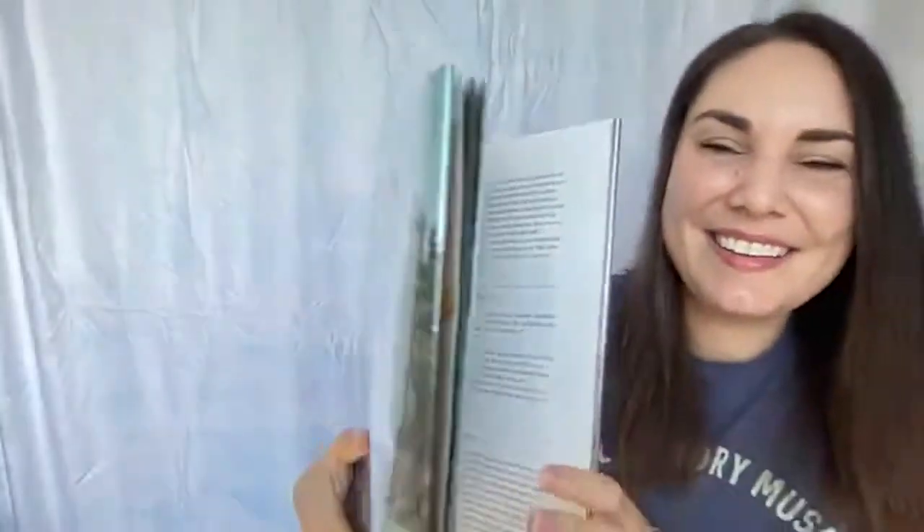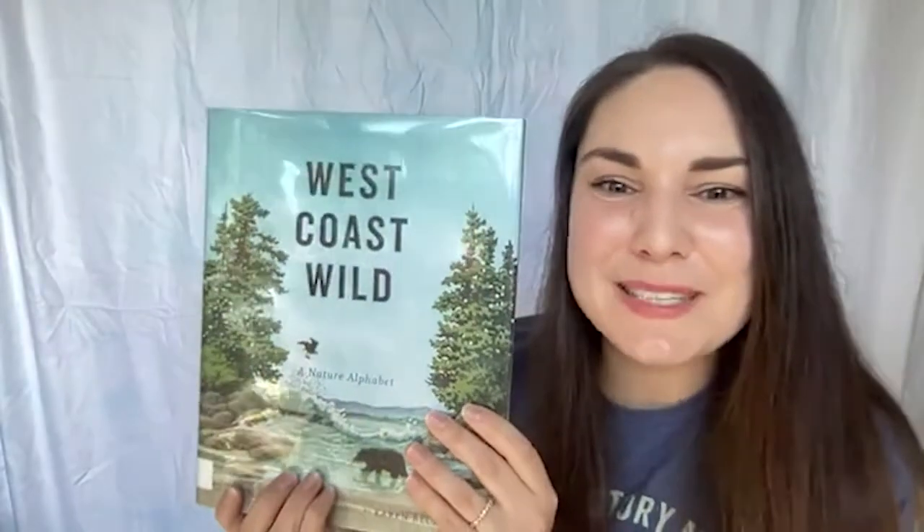Thank you for exploring the west coast with me today through our nature alphabet — I had so much fun! I was thinking how fun it is to organize things by letters, and maybe it would be fun for anyone watching to think about what kind of nature alphabet you could make where you live. Maybe it could even be a culture alphabet — some things you see in your neighborhood, foods you enjoy, games you like to play. Try making an alphabet for your neighborhood! I hope you have a wonderful day, and we will see you again next Friday at 11 a.m. for NHMLA's Storytime Live.